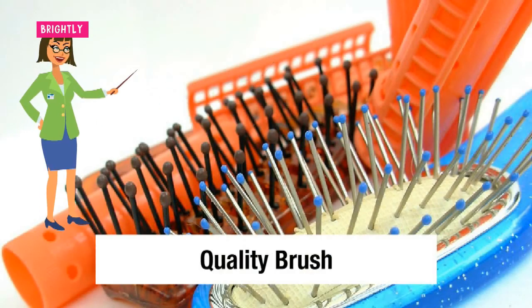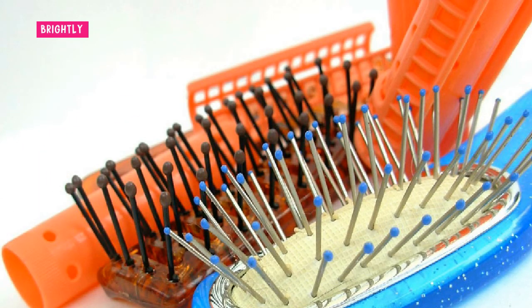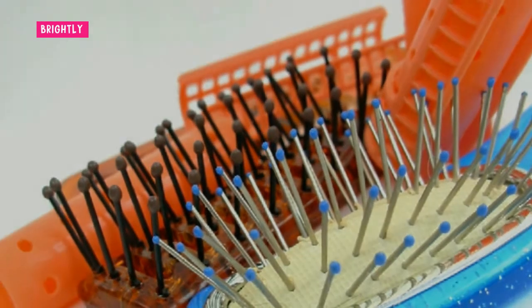The saying 'different strokes for different folks' is true for hair as well. A brush is one item found in nearly any household or college dorm, and with so many types available, there are many things to think about when picking the right one. While a paddle brush works well on thick, long hair, a tension comb can help straighten and smooth unruly or frizzy hair. For thin, fine hair, a natural boar bristle brush is a better choice.